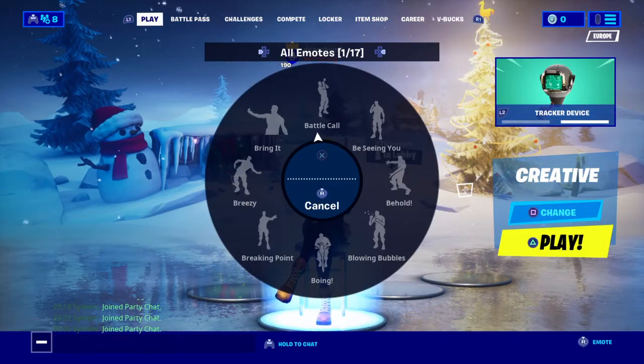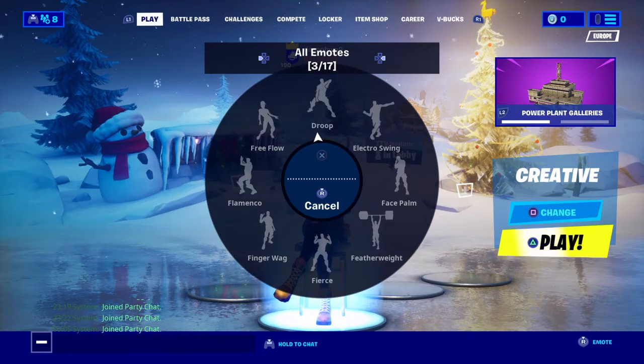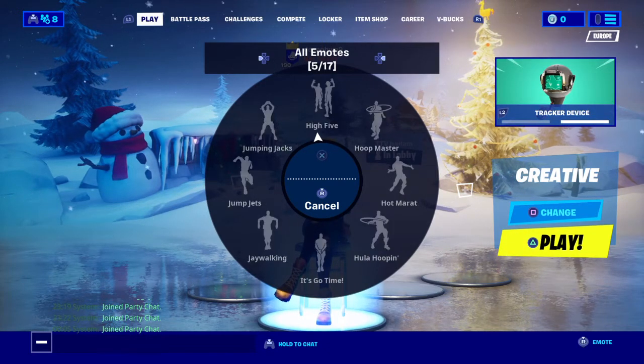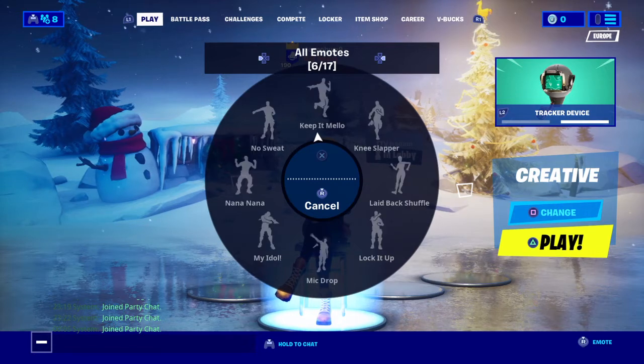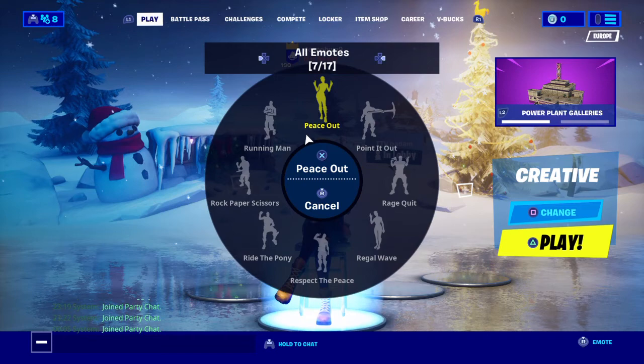Then deep dab. So yeah guys, that is the item shop. If you would like to see me do more item shop videos, then just comment down below. But apart from that, peace out.